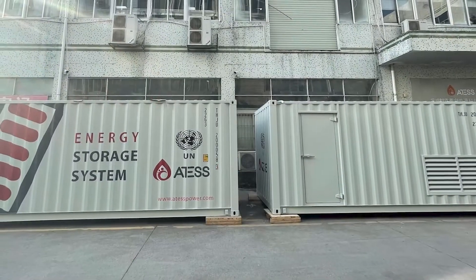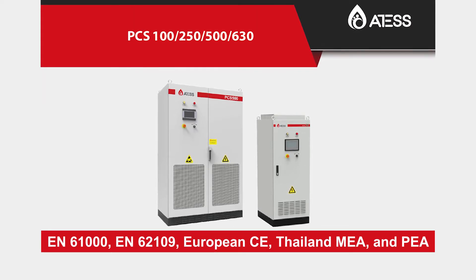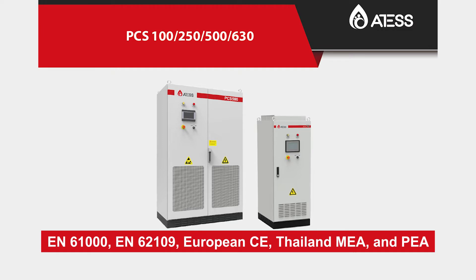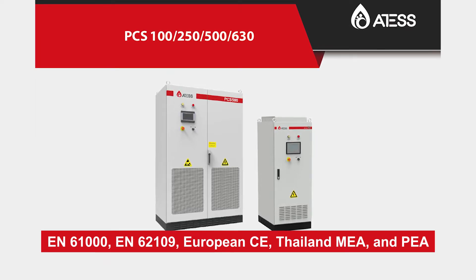Various international certifications such as the EN61000, EN62109, European CE, Thailand MEA and PEA serve as proof of the product's reliability.